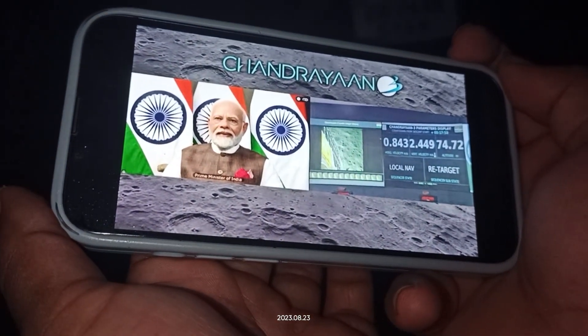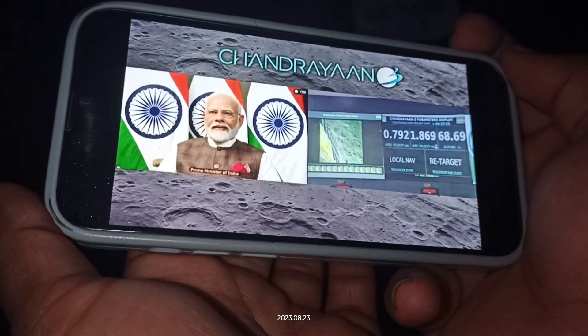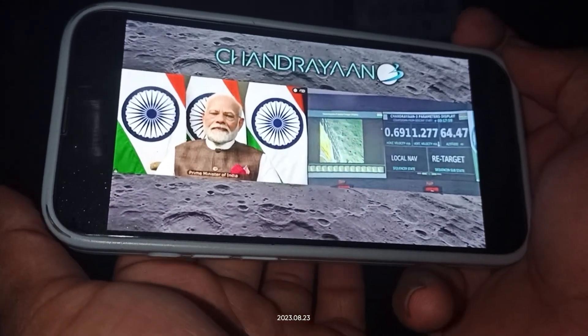The lander is now 60 meters above the surface.